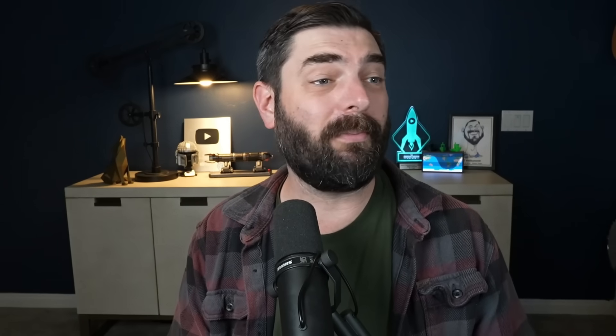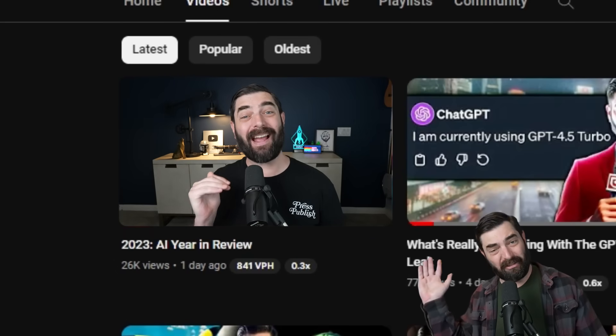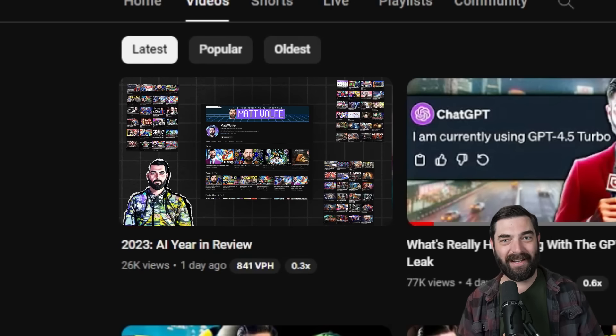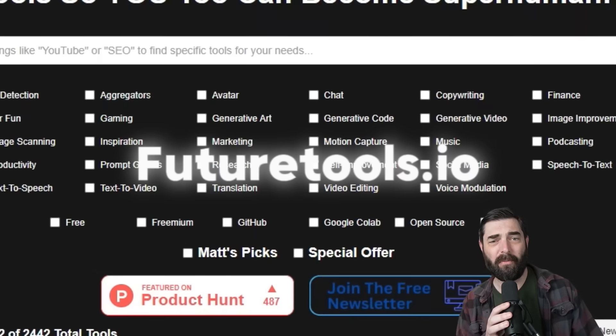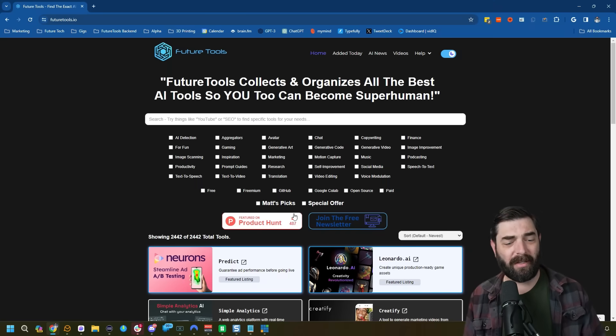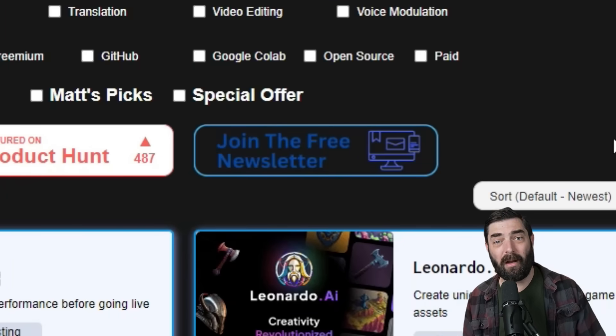Thank you so much for all your support in 2023 — it's been a wild ride for this YouTube channel. Make sure you check out the 2023 AI year in review video, which breaks down everything that happened in AI this year. Also check out futuretools.io, where I curate all the cool AI tools I come across and all the AI news, plus a free newsletter with the coolest tools and most important news each week. Thank you again for tuning in. I'll see you next year!